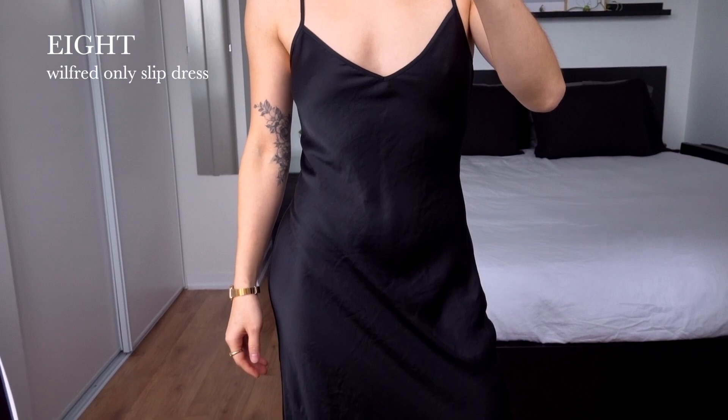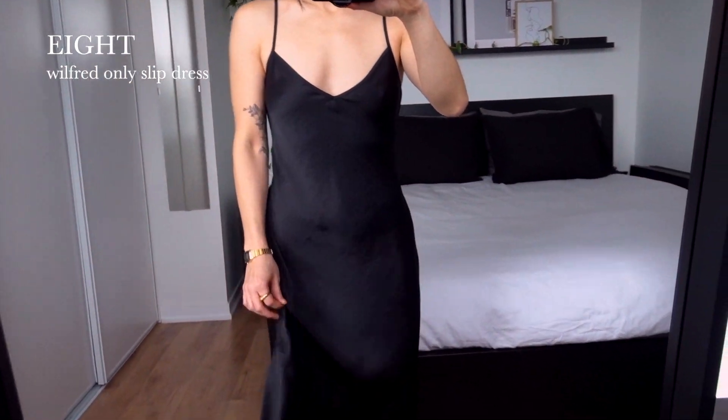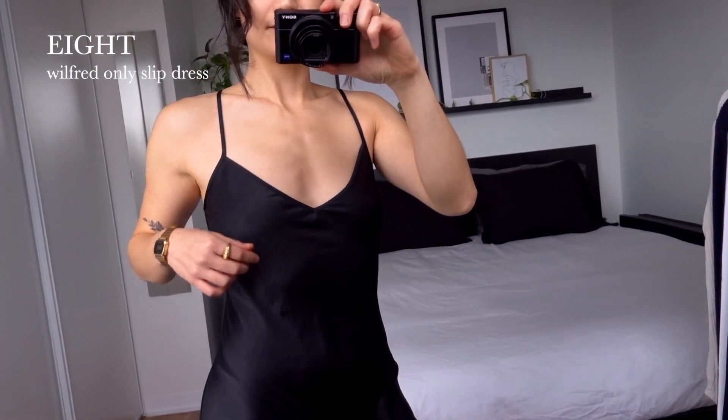This is the Only Slip Dress by Wilfred. It's a great little black dress that can really be worn through all seasons with layering, and it's a really nice, timeless, and classic piece.